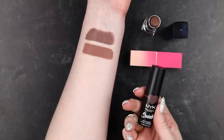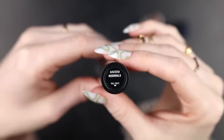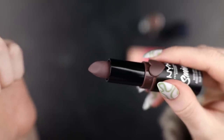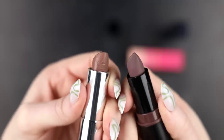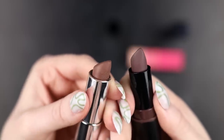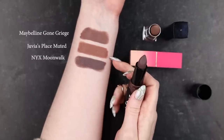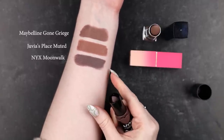Next is the NYX Suede Matte lipstick in the shade Moonwalk — one I picked myself from Ulta after searching for gray lipstick. I had high hopes. It's also matte, but examining the bullets together you can see the opposite problem from Muted: there's more purple in Moonwalk and it's a bit darker. Next to it, Gone Greige looks positively orange by contrast. Swatched out, it's just as close as Muted but in the other direction — too purple, whereas Muted is too orange.